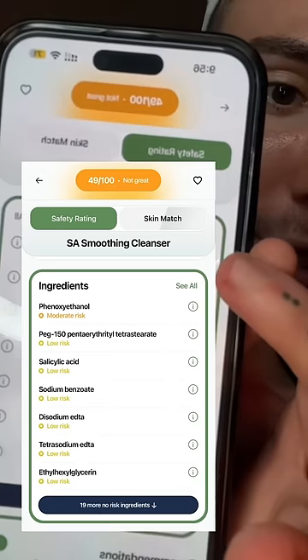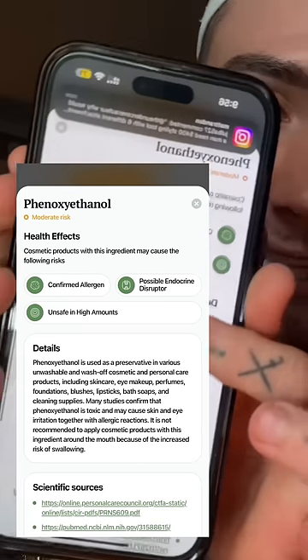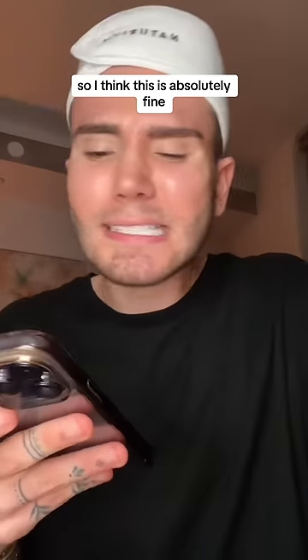If you look at this, the moderate risk is this ingredient right here, and if you click on it, it's actually gonna tell you that it's a preservative. Basically all skincare products need preservatives, otherwise they're gonna go moldy, so I think this is absolutely fine.